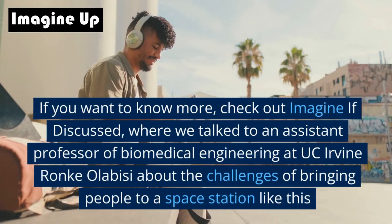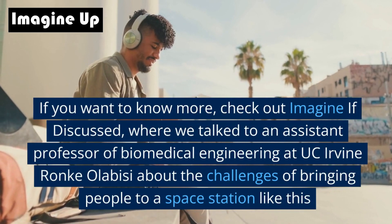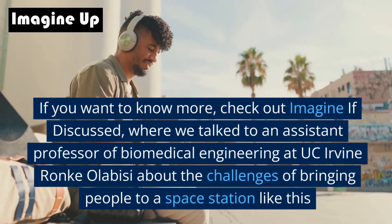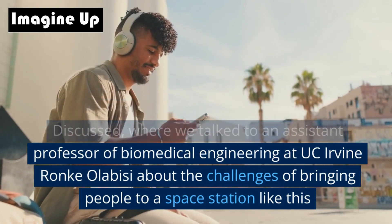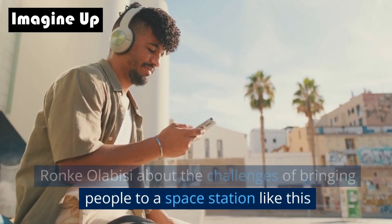If you want to know more, check out Imagine If Discussed, where we talked to Ronke Olabisi, an assistant professor of biomedical engineering at UC Irvine, about the challenges of bringing people to a space station like this.